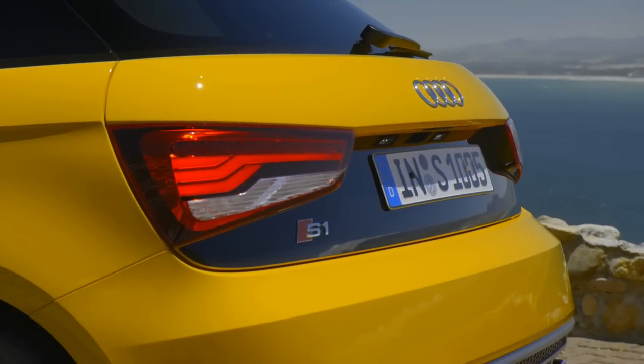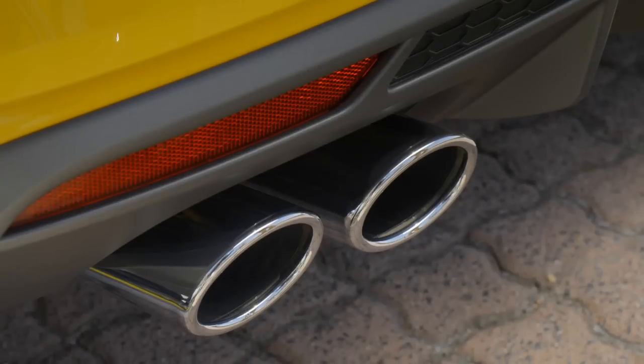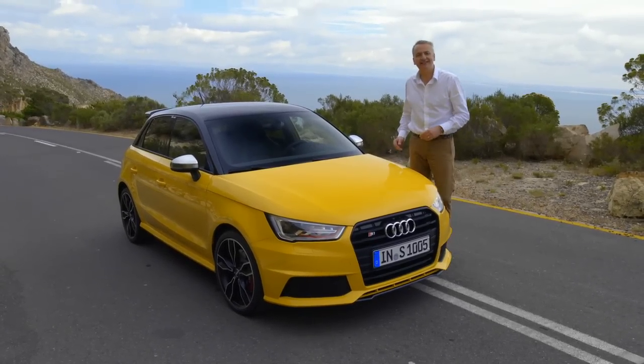The secret here is the combination of the two litre TFSI motor, S sports suspension, and of course, Quattro. So come on, let's take a look inside.